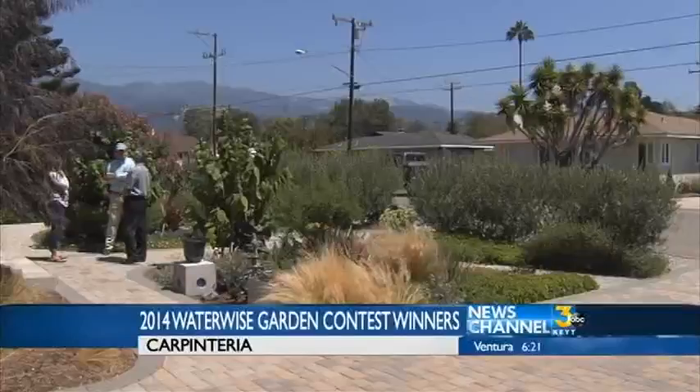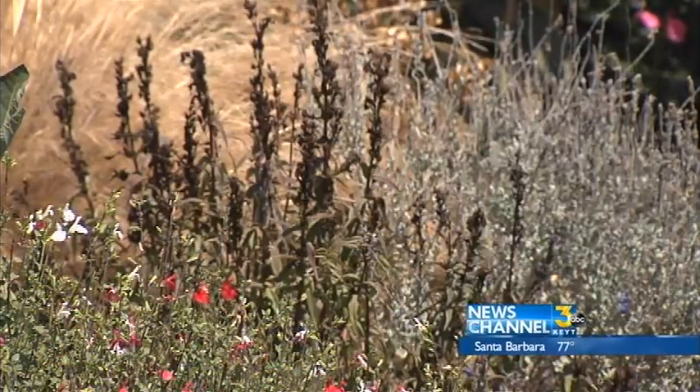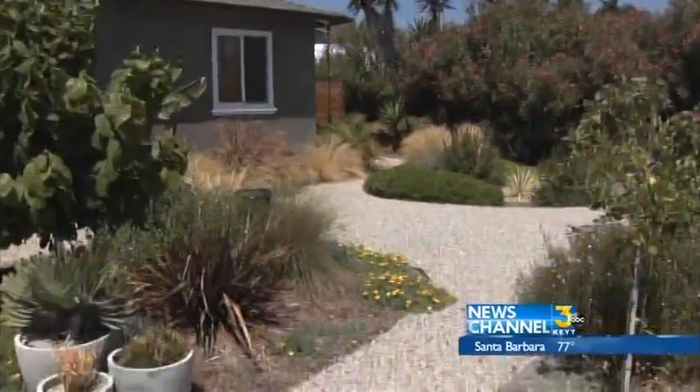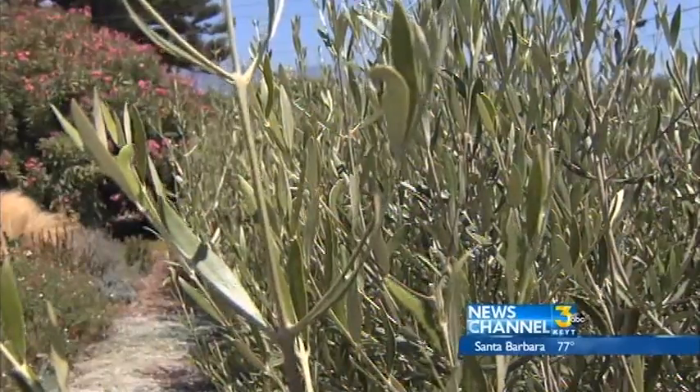The couple recently remodeled their home on Calle Ocho, and the process destroyed their yard. So they thought, what a better time to replace the dead grass with gravel and cut back on maintenance and water use.